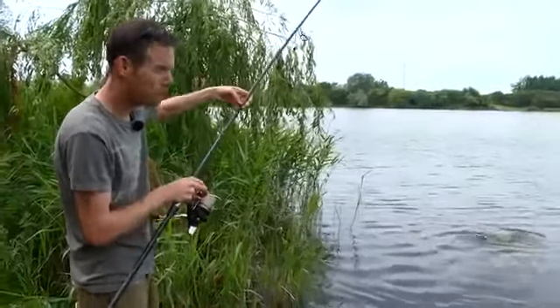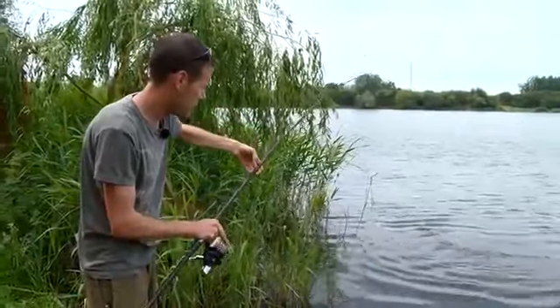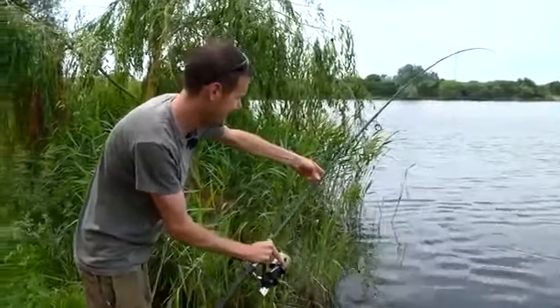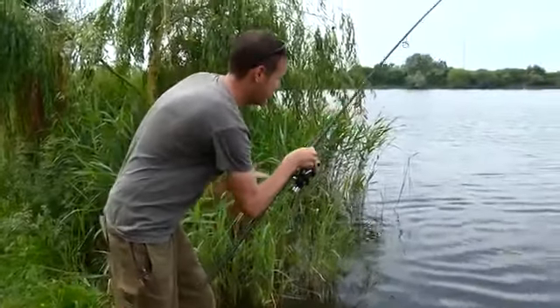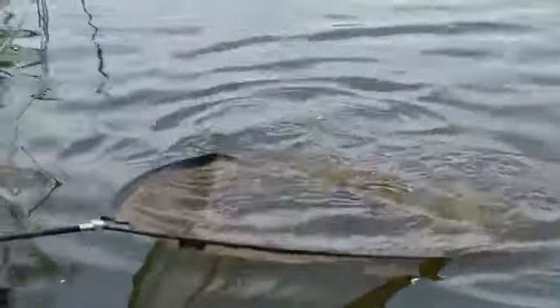I've been using a few of the old Bait Zone bits and bobs recently - just ready-made particles that you don't have to mess about with. Going to get this one in. You can just see the old bloodworm dumbbell sticking out of its mouth there.